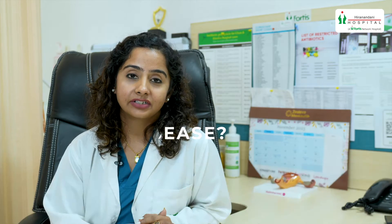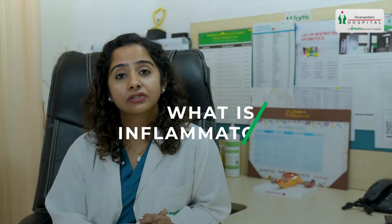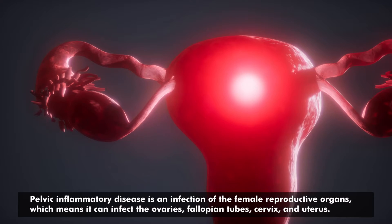Hello, I'm Dr. Sonam Tiwari. I'm a consultant obstetrician at Fortis Hospital Vashi and today we'll be talking about pelvic inflammatory disease, which is an infection of the female reproductive organs — which means it can infect the ovaries, the fallopian tube, cervix, and the uterus.